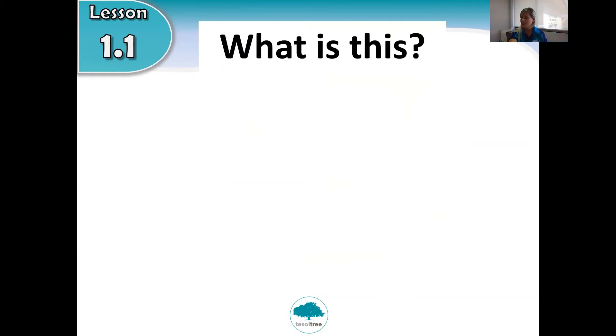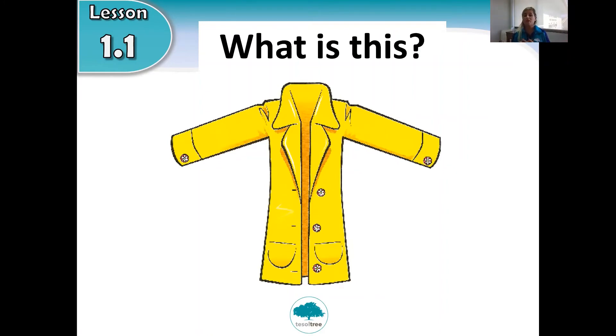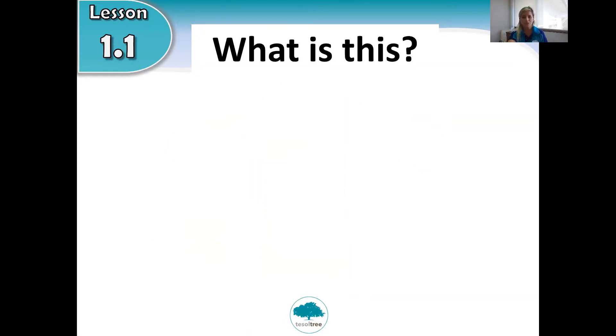Look closely at the picture. What is this? We wear this outside when it is cold and maybe raining. What is this? Can you guess? It's a coat. Coat. It's a coat. Well done, Pitu!